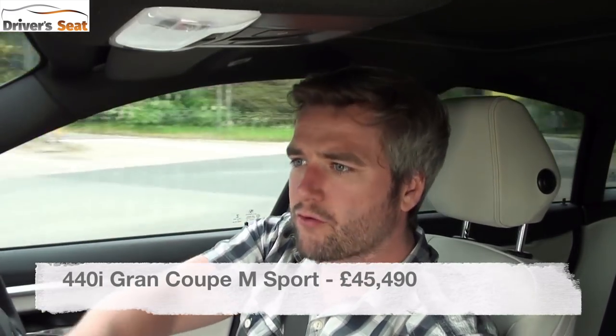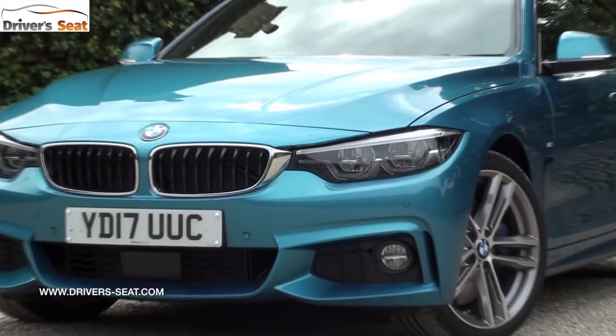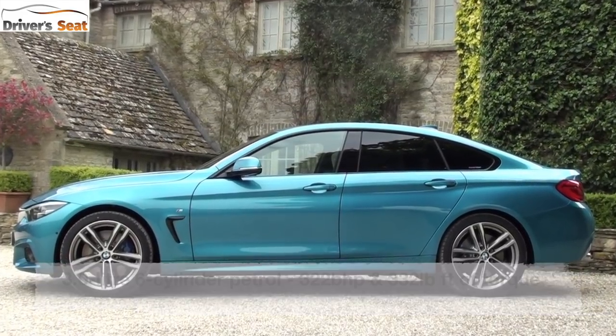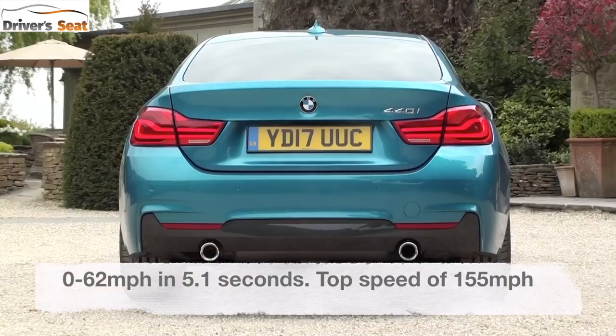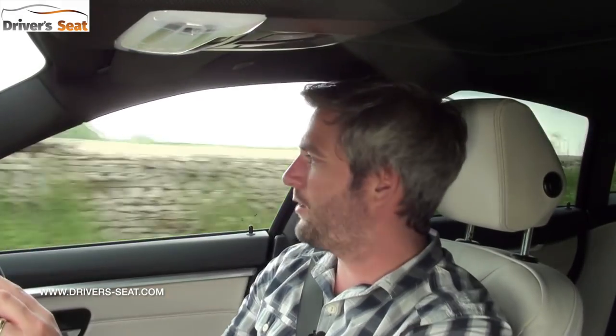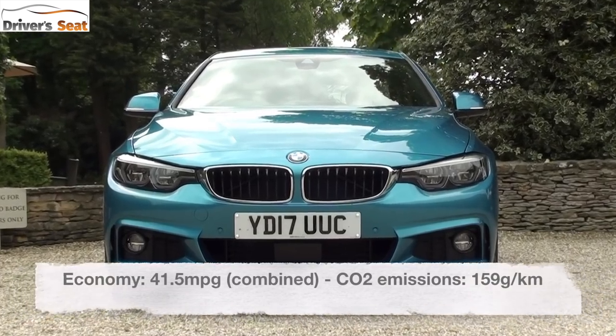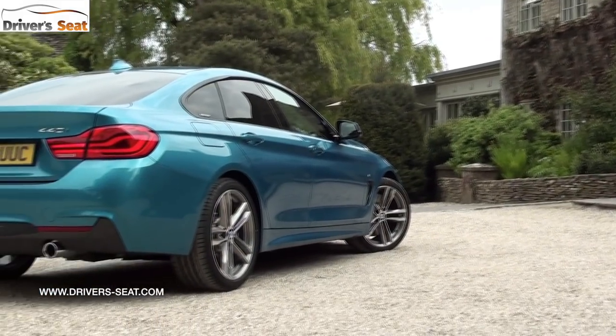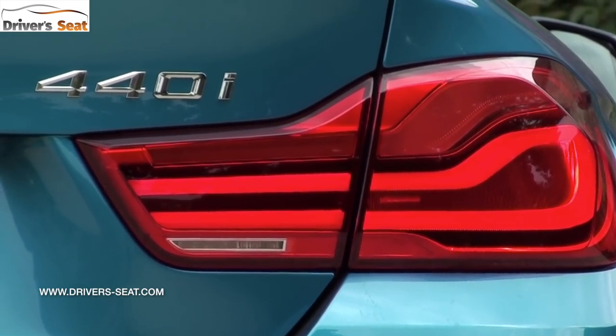We're testing the 440 in M Sport trim, which costs £45,490 — though this model has about £9,000 worth of extras on it. It's got a twin-turbo 3-litre petrol engine developing 322 brake horsepower and 332 lb-ft of torque, enough to get from standstill to 62 mph in 5.1 seconds — getting into almost M3/M4 territory. The 440 returns an official 41.9 mpg whilst emitting 159 g/km of CO2. Max torque arrives at 1,380 revs, whilst max power tops out at five and a half thousand revs.